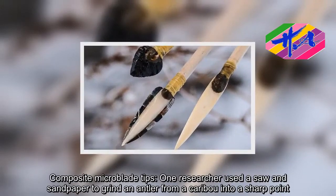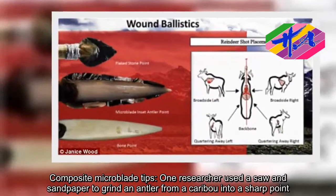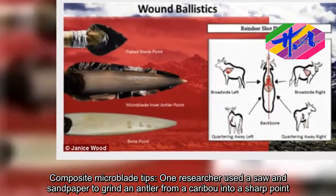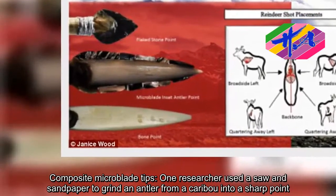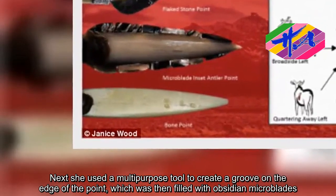For the composite microblade tips, one researcher used a saw and sandpaper to grind an antler from a caribou into a sharp point. Next, she used a multipurpose tool to create a groove on the edge of the point, which was then filled with obsidian microblades.